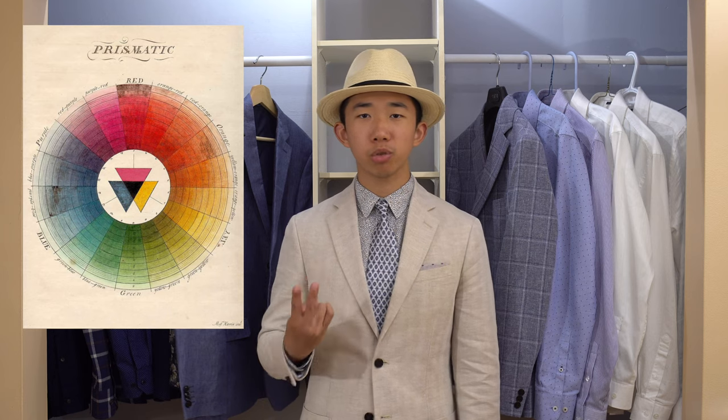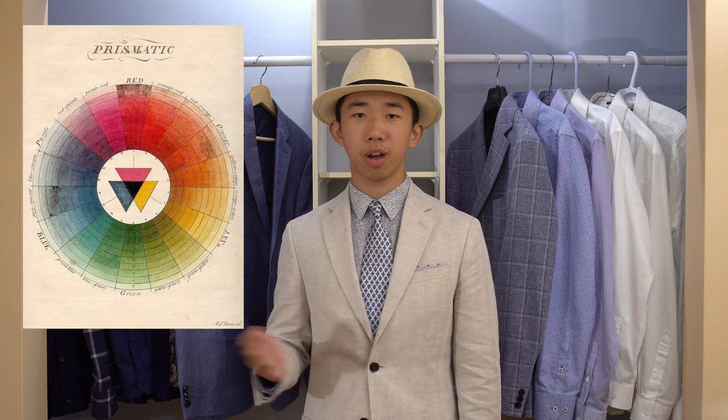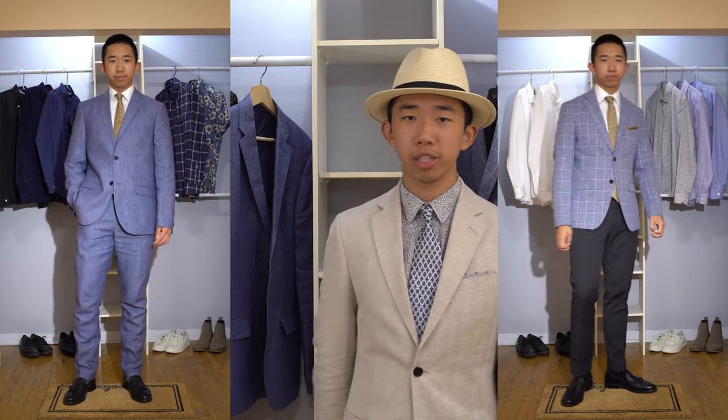Another way to wear the color blue is to pair it up with its complementary color, orange. Complementary colors are two colors that are directly across from each other on the color wheel — they have the highest degree of contrast possible. In this case, I opt for a brownish-orange silk tie. And because the jacket and tie are already super colorful, I kept the shirt very simple by wearing a white dress shirt.